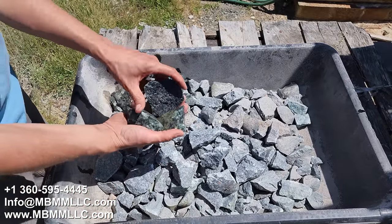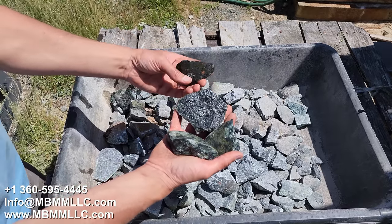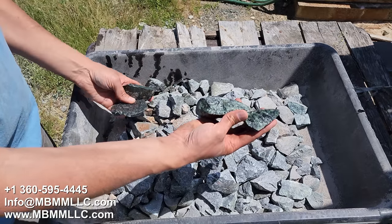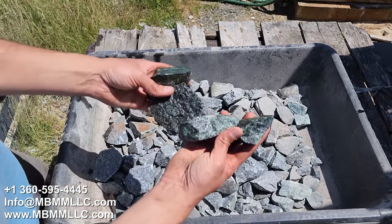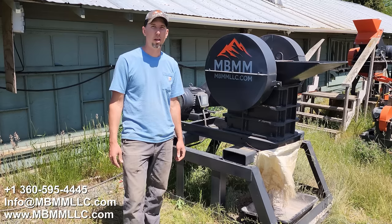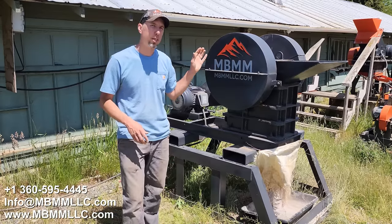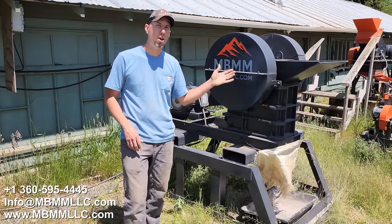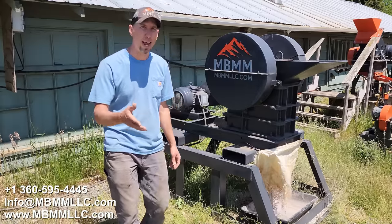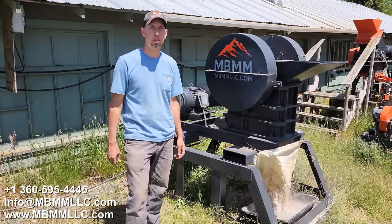I wanted to show you these pieces — these are some I got wet so you can really see the character of them. Look how pretty green they are on the inside. Got all sorts of different green color, really cool stuff. It is very tough. I also wanted to mention we've been getting a lot of emails and phone calls from guys interested in running our small 6x10 or 8x12 jaw crusher off PTO, and the good news is we're working on that right now. If you're interested in a PTO run unit, give us a call or shoot us an email.